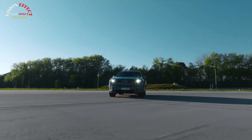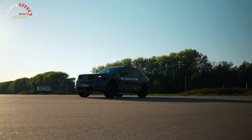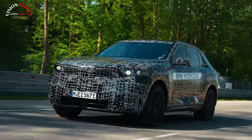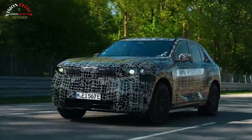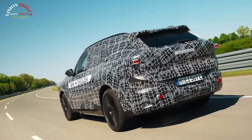A new chapter is opening for BMW's long-running X5, and it comes with a powertrain option few rivals can match. Alongside the usual gasoline, diesel, plug-in hybrid, and battery-electric choices, the next generation of BMW's popular mid-size SUV will also be offered with hydrogen propulsion.